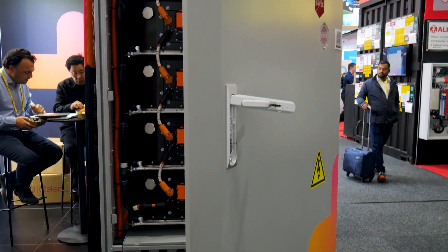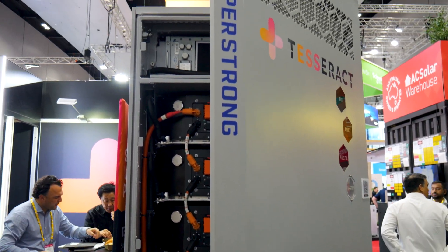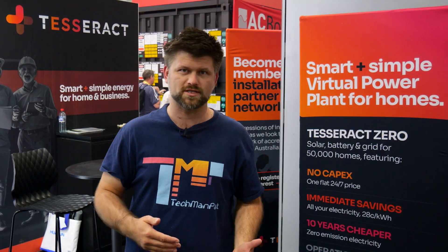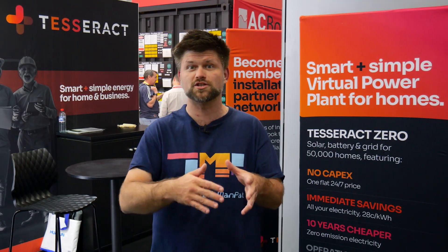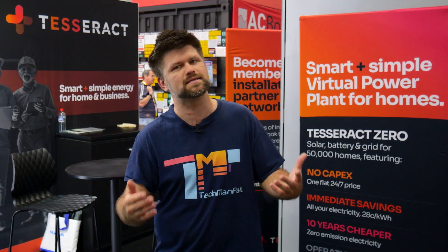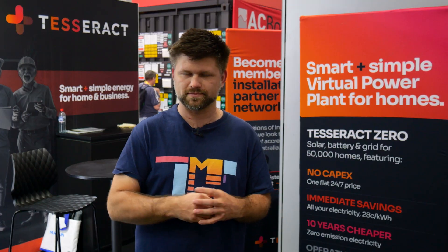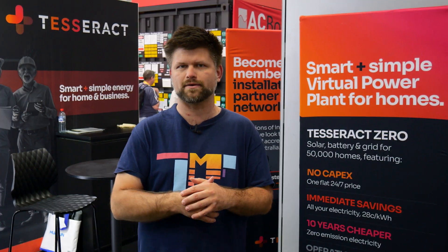What about blackouts? This is actually my favorite part. Because you've got a battery as part of the service, when the grid goes down you're not left in the dark. Your fridge keeps humming, your Wi-Fi keeps streaming, and you can still boil the kettle while the neighbors are scrambling for candles. I know that feeling from back before I got a battery.